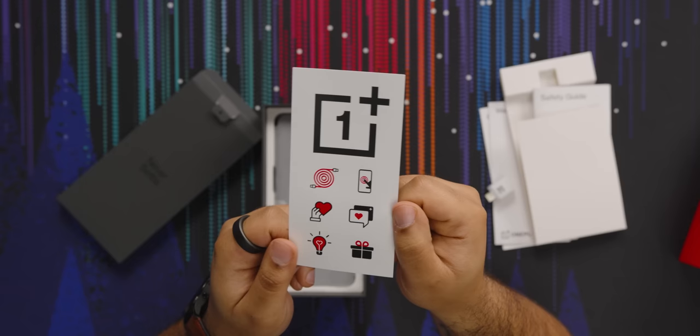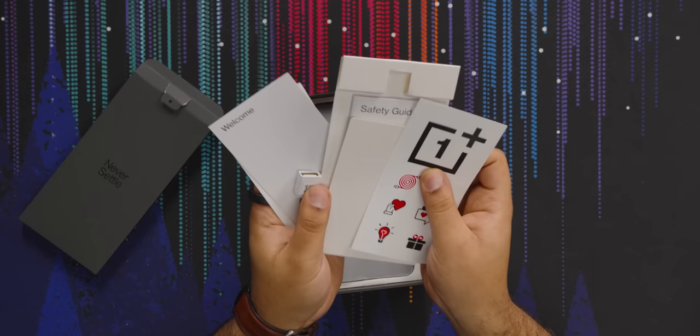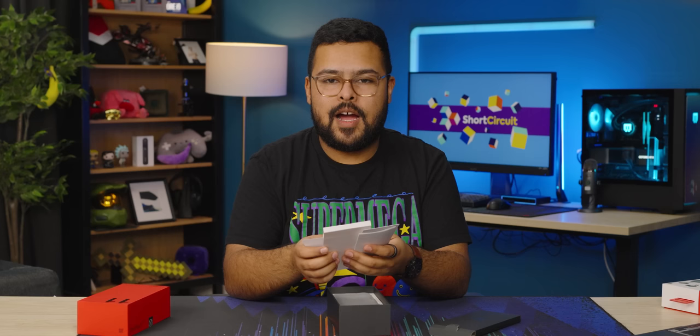I'll make sure to give the stickers to Alex Clark — he'll be so excited. We don't have a phone case like we did with the Pocophone, which is very disappointing. If a $160 phone can have a phone case, this one should too.